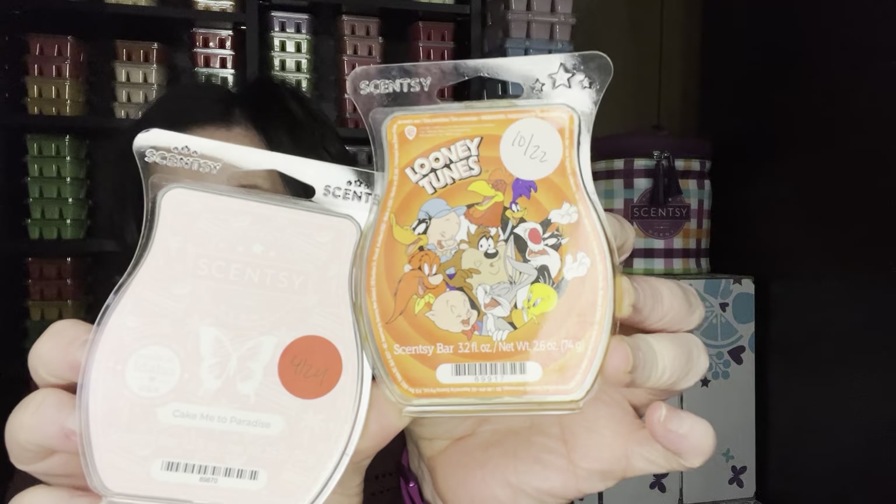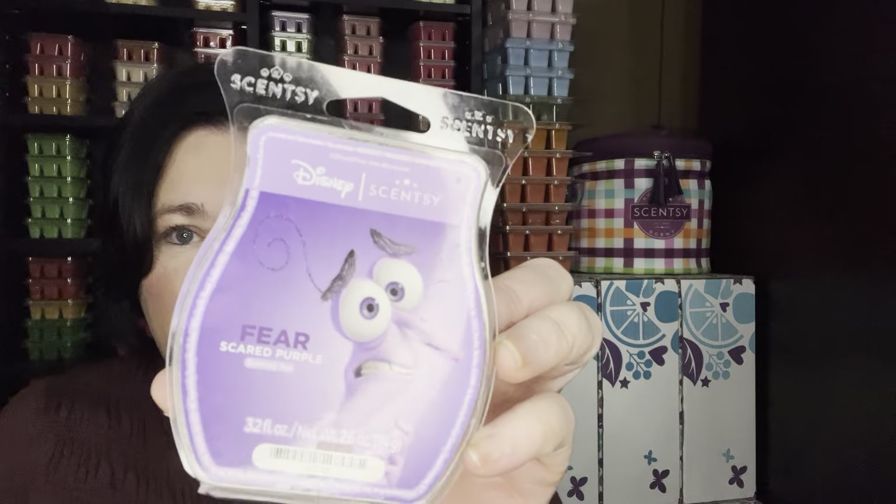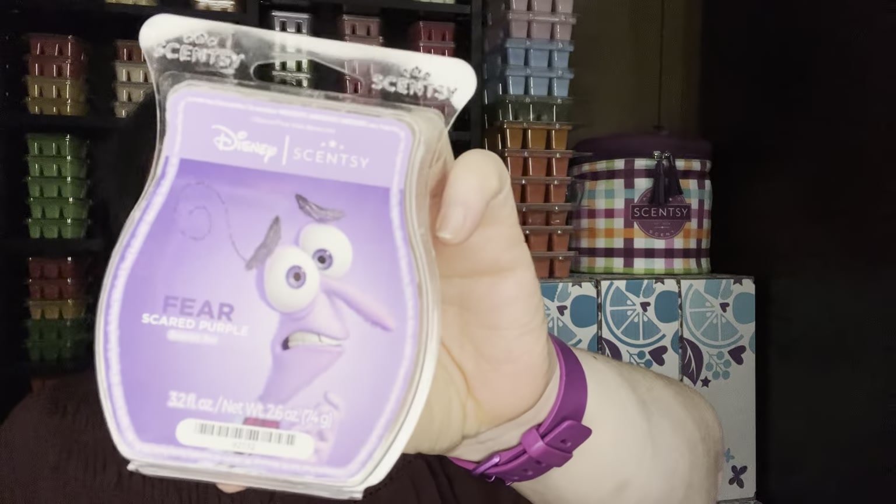You've already seen those two — Take Me to Paradise and Looney Tunes. I have six warmers in my open concept, so I do two cubes each, a bar and a half is what I warm there. This one from the Inside Out collection — I don't like it on its own, but it is grape, raspberry, and vanilla. It's really good mixed with vanilla bean buttercream. So if you have this bar because you bought the collection, mix it with that and you'll get kind of like a blueberry dessert type scent.